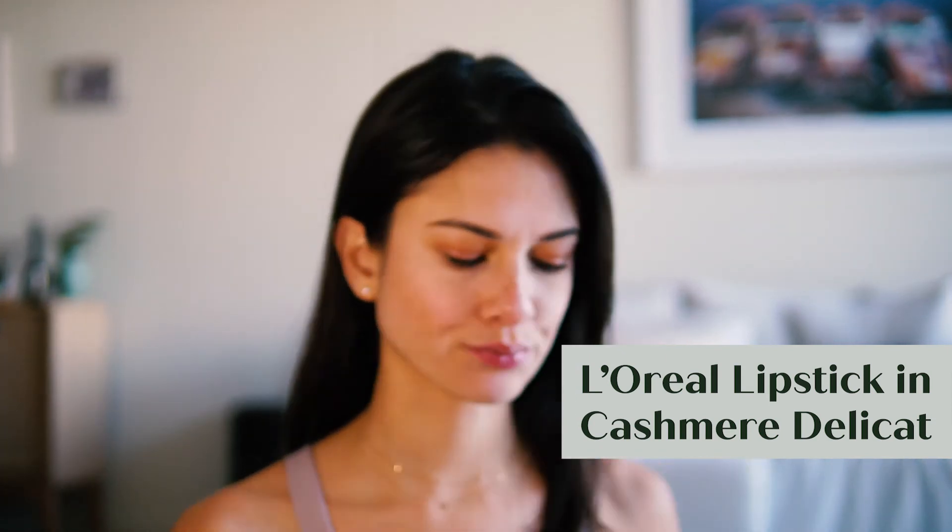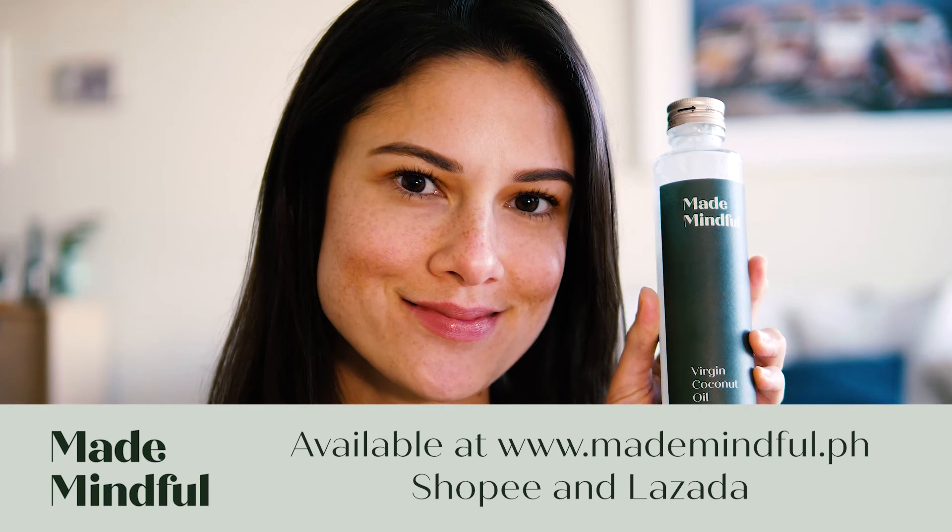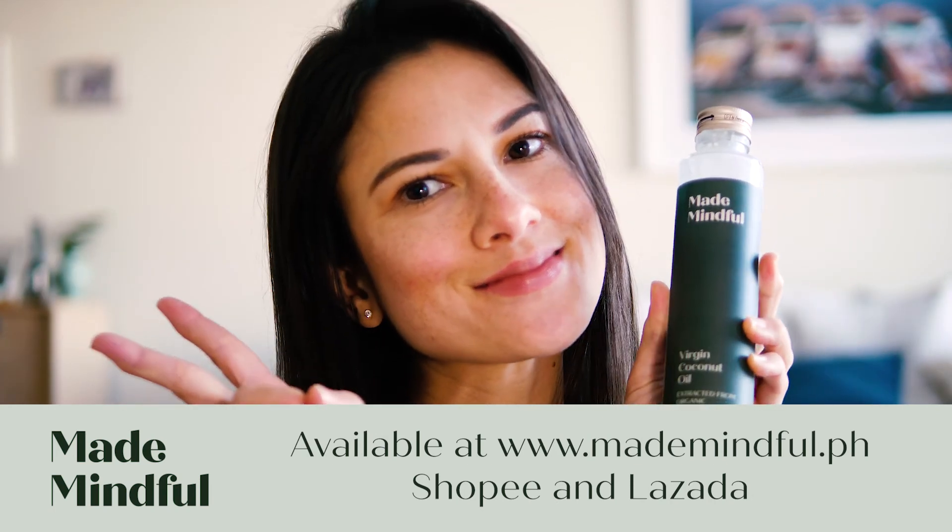And that's it — that's my everyday makeup routine! Don't forget to grab your Made Mindful VCO at www.mademindful.ph, and it's also available on Shopee and Lazada.